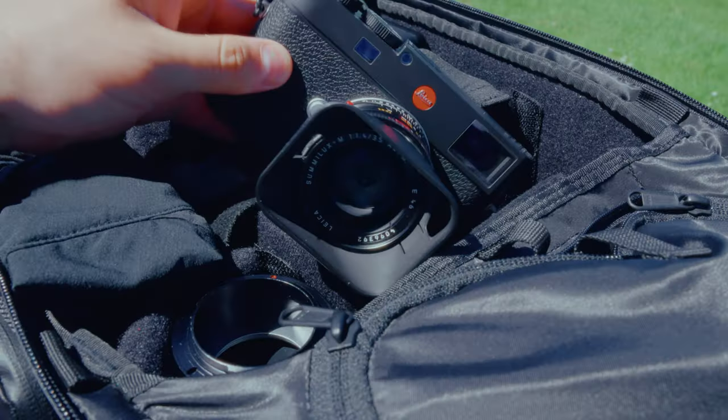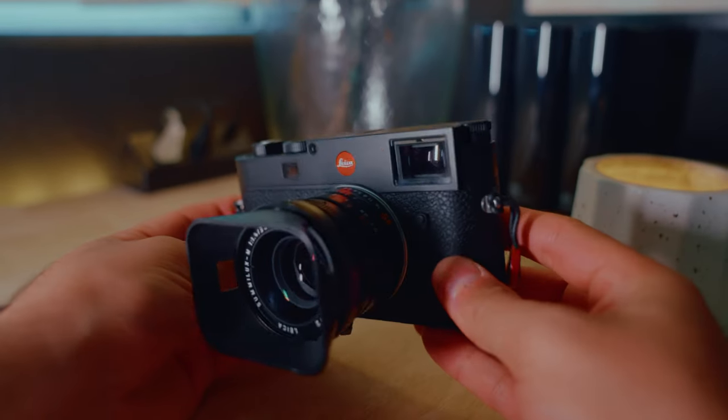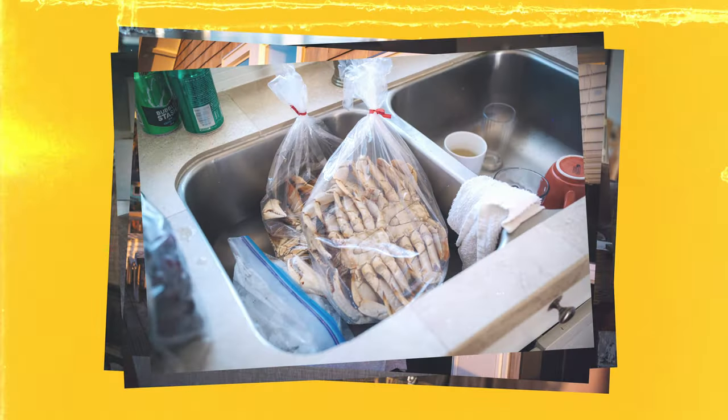This legendary camera combines timeless design, exceptional optics, and innovative features to capture breathtaking images. With its manual focus precision, intuitive control, and enduring craftsmanship, the Leica M11 has become my go-to camera for day-to-day photography.